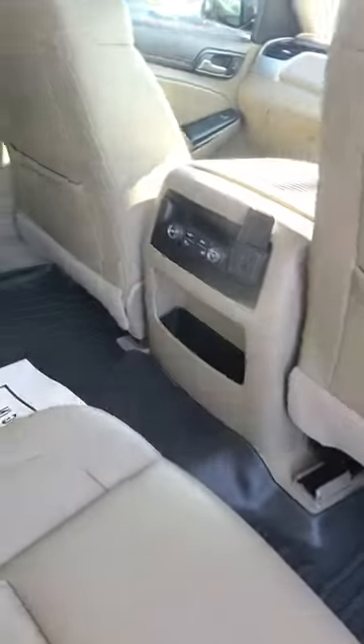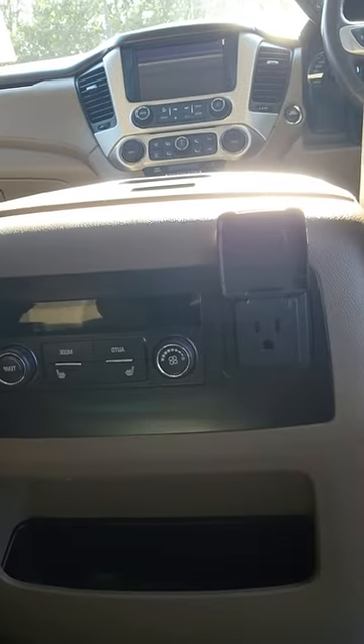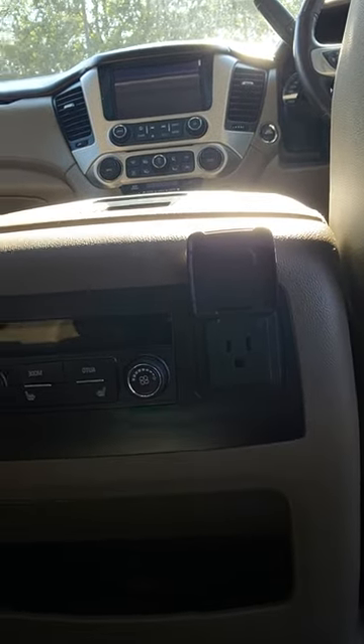Here are the back seats. You do have captain chairs with heated seats on both sides. You do have your regular house outlet and a 12-volt conversion with AC vents back here. These seats do recline as well.